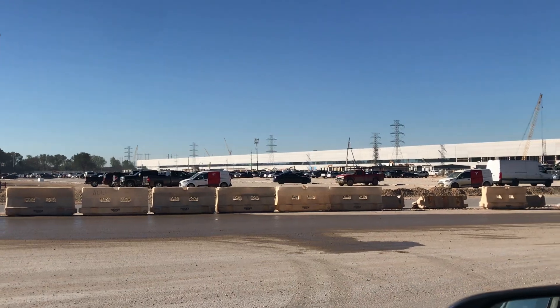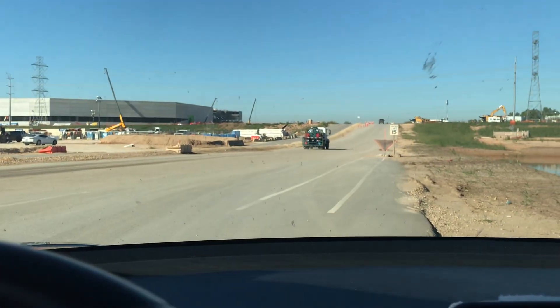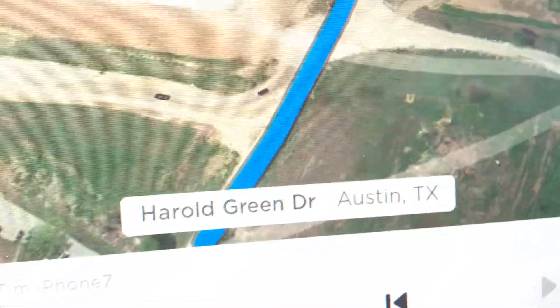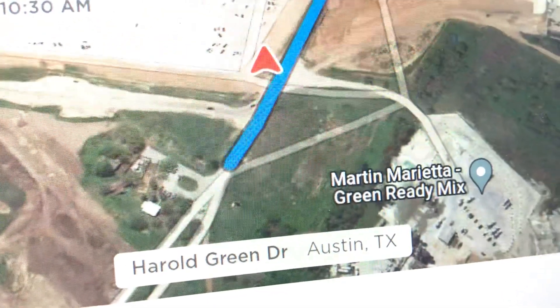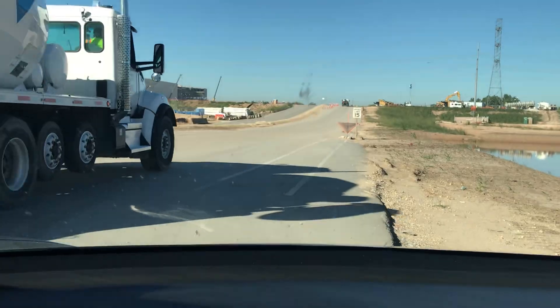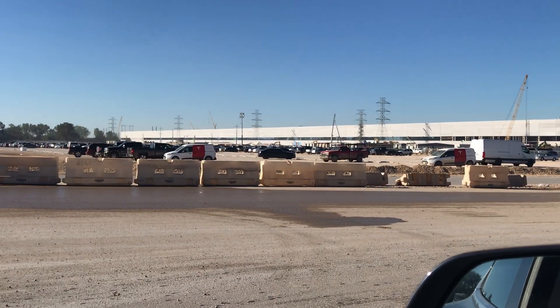Don't want the fanboys like me out here. But now we're on public road. He said right after this turn is private. I'd call this premises open to the public. Right here — this is Marietta Concrete Mix property. But this is Harold Green Drive, so we're back on private road. Yeah, this is Tesla Gigafactory.